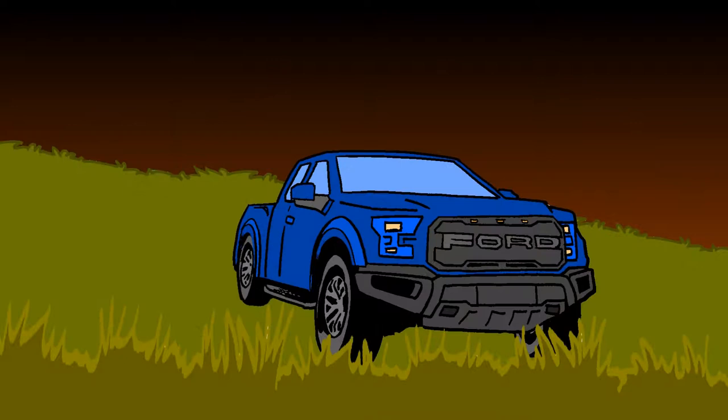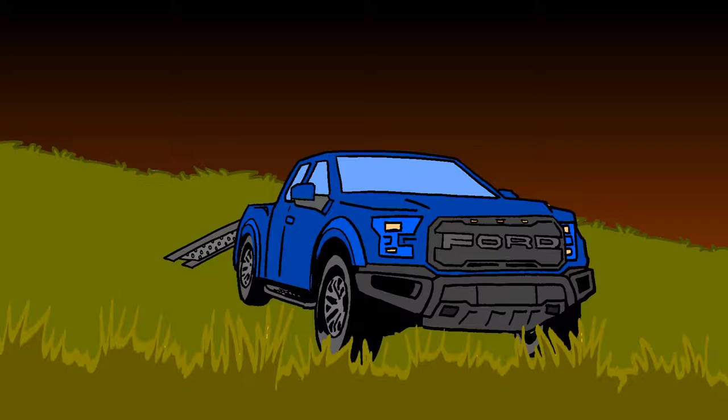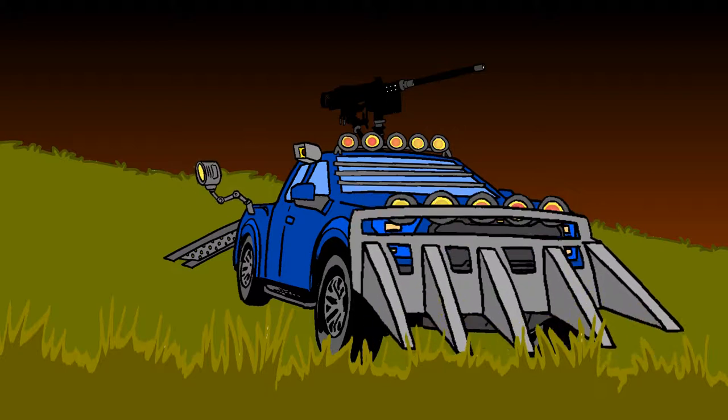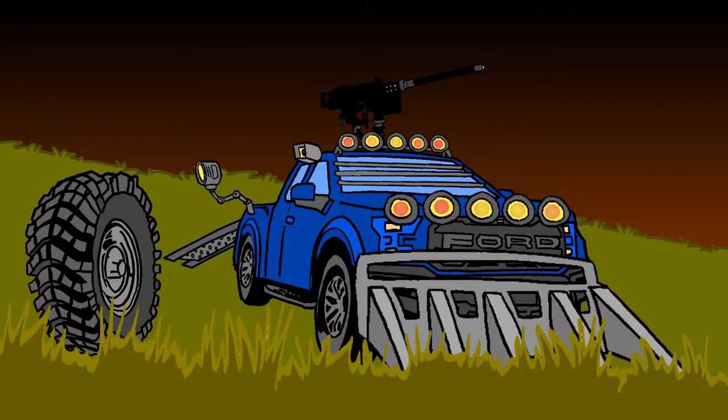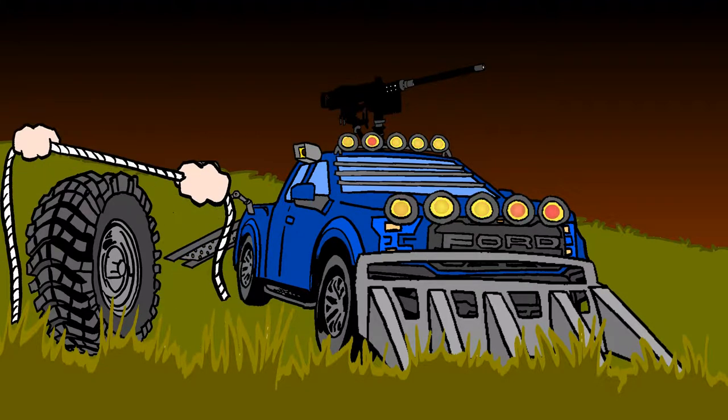The Raptor even comes with some handy options, such as loading ramps for your armor-clad ATVs, a moon roof for your 50mm submachine gun, and an overhead console with six auxiliary switches, so you can accessorize the Raptor to your zombie-killing heart's desire. The grooves in the optional 17-inch all-terrain tires are so deep, you're going to need lots of rope to floss out zombie guts.